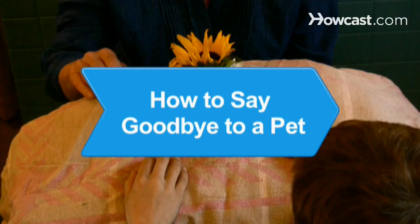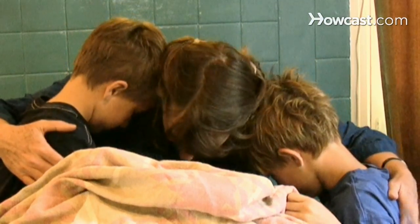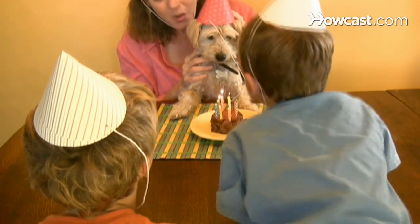How to Say Goodbye to a Pet. When a pet becomes part of the family, the loss can be devastating. Say goodbye to your animal friend with some memorable farewells that will provide comfort.